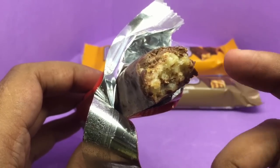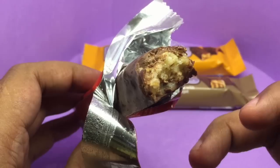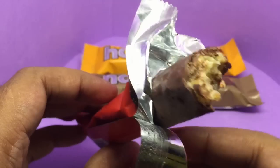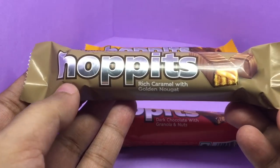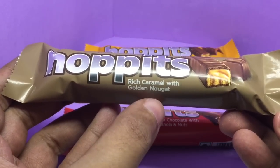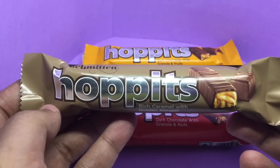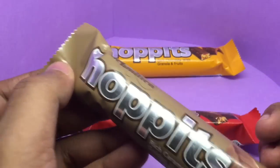The granola and nuts taste really amazing — really juicy and quite crunchy. The chocolate is also quite sweet and adds a really nice taste to it. Really impressed with the taste of this one. Let's try the next one — this is a rich caramel with golden nougat, similarly priced at around 40 rupees or around 80 cents.